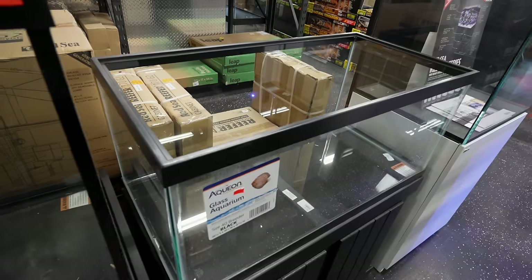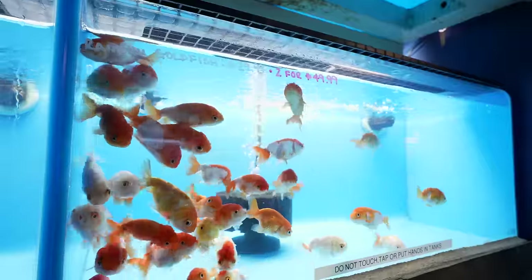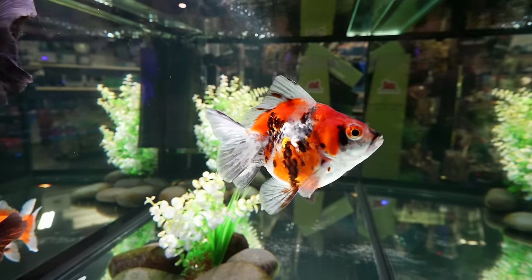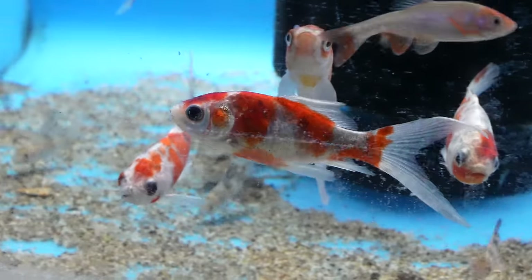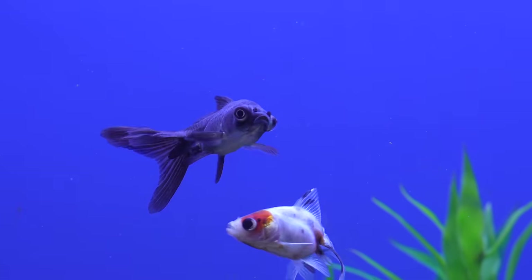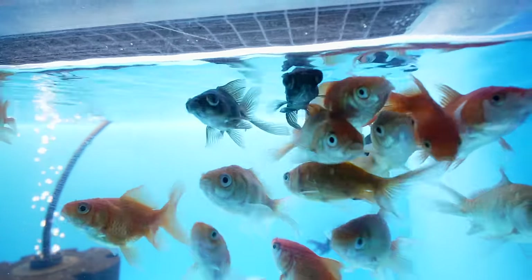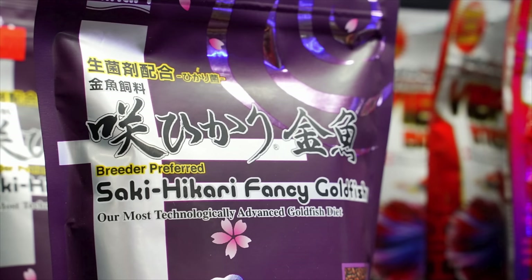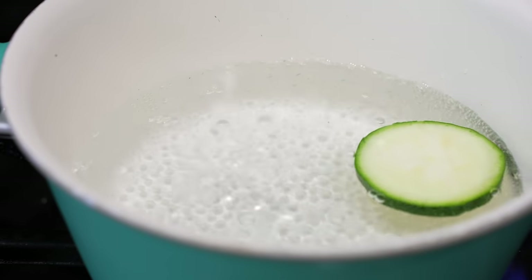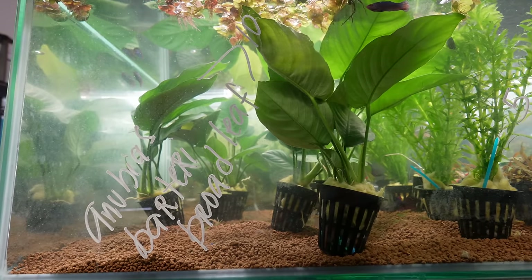For the 40-gallon breeder, my centerpiece fish would be a fancy goldfish. Most people don't realize how big they can get — anywhere from six to ten inches. They can be kept in an unheated indoor aquarium at room temperature. They need a higher vegetable content in their diet due to a less efficient digestive system, so high-quality goldfish pellets, Repashy gel food, blanched vegetables, or duckweed from other tanks all work great.